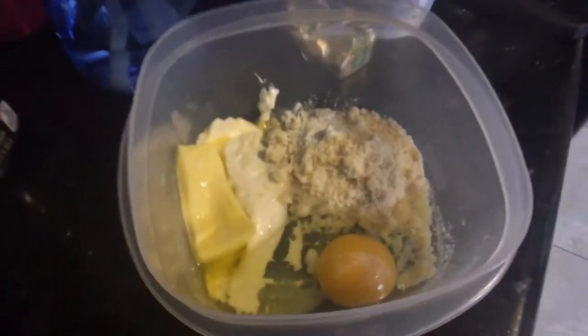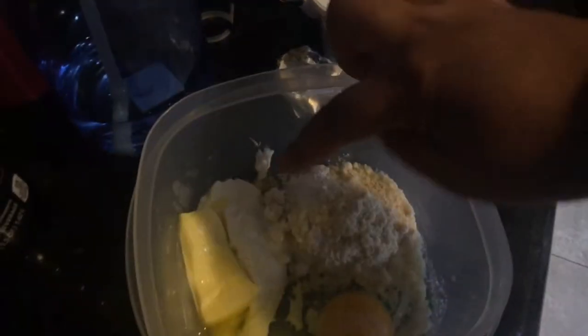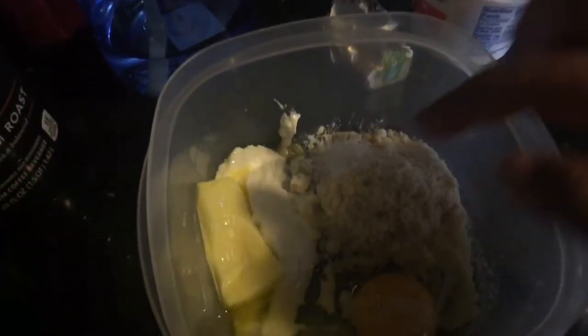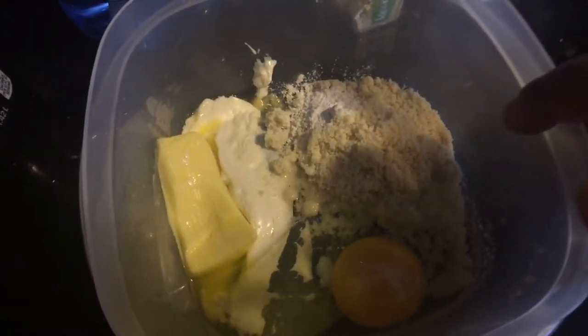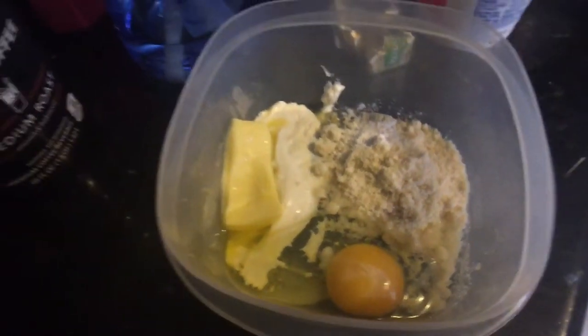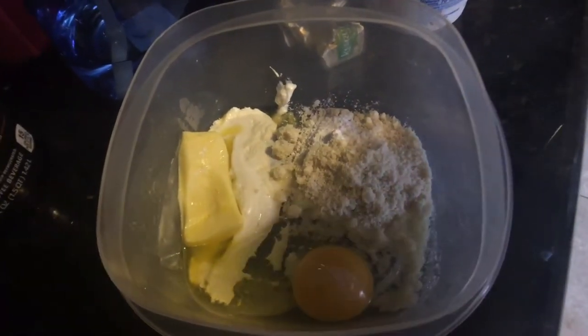Good morning! So for breakfast I'm making 90-second keto bread in the microwave. Here's what you need: one tablespoon of cream cheese spread, two tablespoons of Kerry Gold butter, three tablespoons of almond flour, half a teaspoon of baking powder to make it rise, and one egg. I just mix this all up with the hand mixer and then put it in the microwave for 90 seconds.